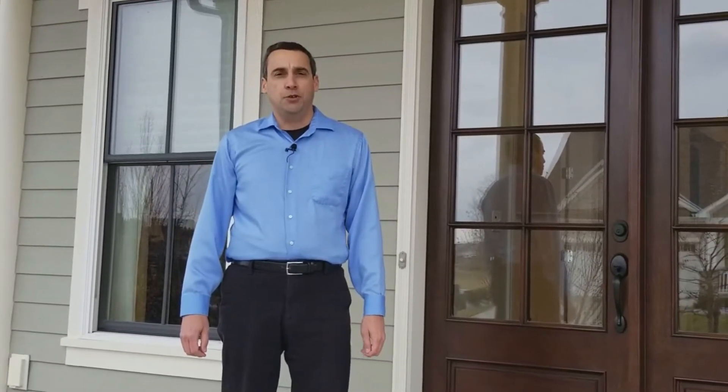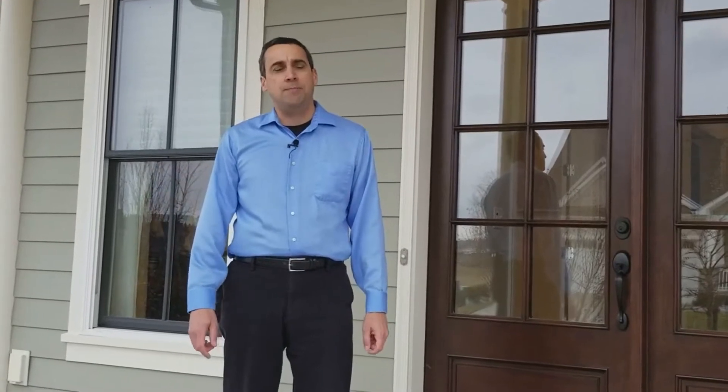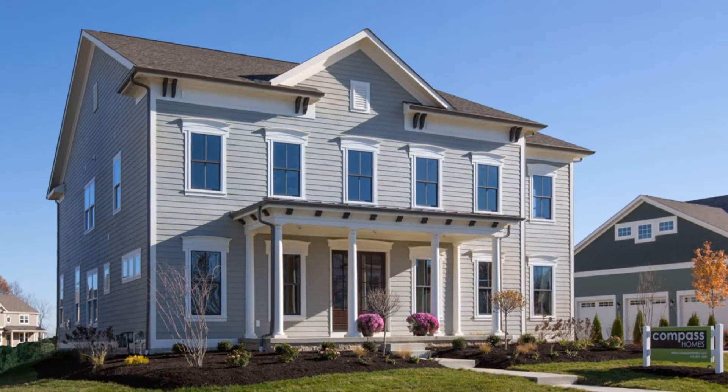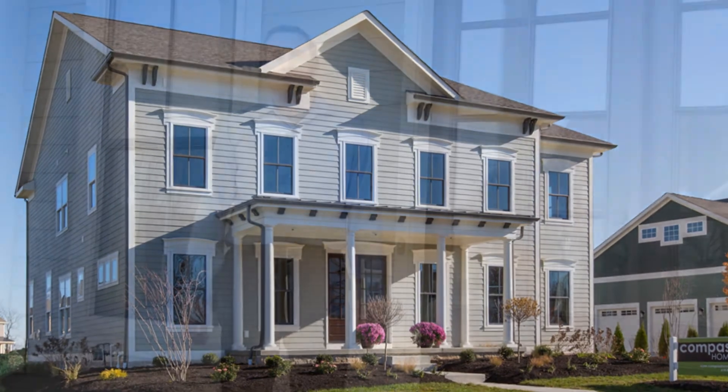Hi, I'm Dominic with Residential Design Solutions. Thank you for joining us for another episode of Front Porch Friday. We create these videos for you, so if there's a topic you'd like us to talk about, leave us a note in the comments below. I'm at Compass Homes Model in Jerome Village and today I'd like to speak to you about flooring.